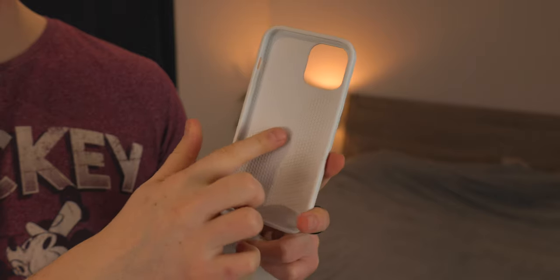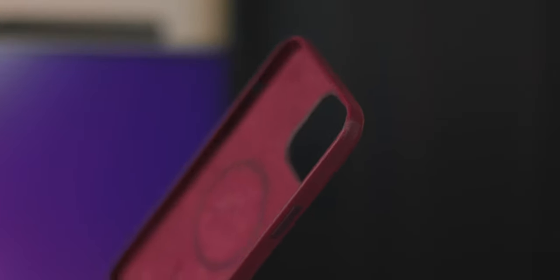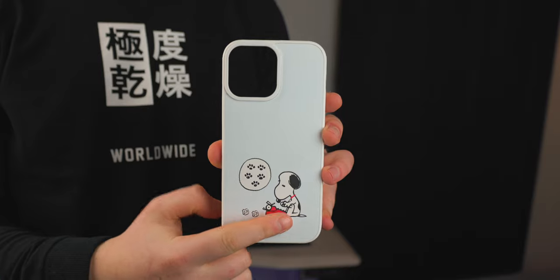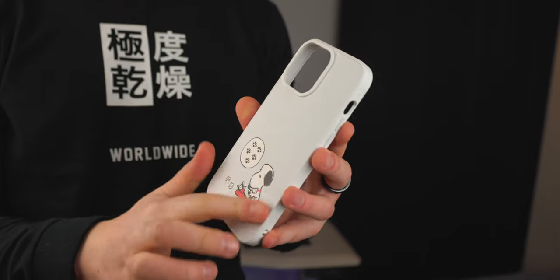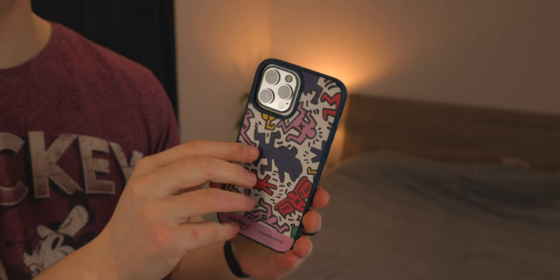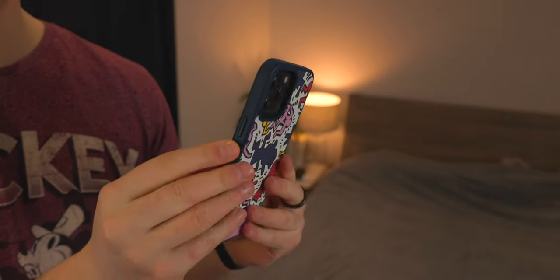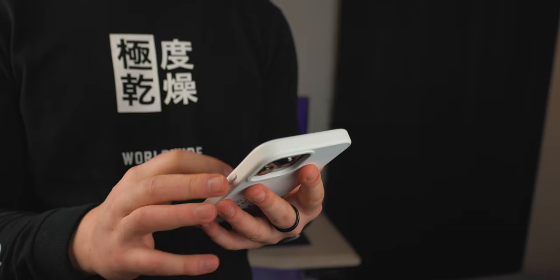Inside there's a really nice honeycomb material, and the actual case material is super durable — if you drop this, the case isn't going to mark or scuff as easily as some other cases. I've personally had trouble with Apple silicone cases where the silicone comes off the frame, but with this you're definitely not going to have that. The print on the back is actually kind of 3D, so you can feel all the features of Snoopy. RhinoShield has a nice design with a protrusion around the camera, a lip on the front, precise cutouts, and tactile buttons.